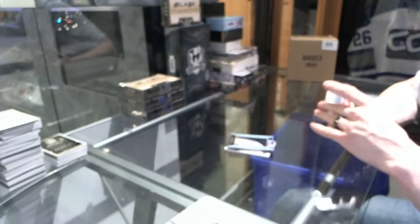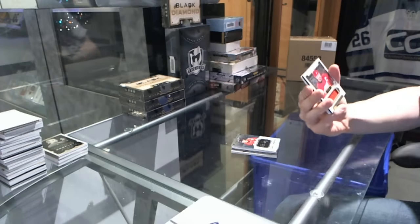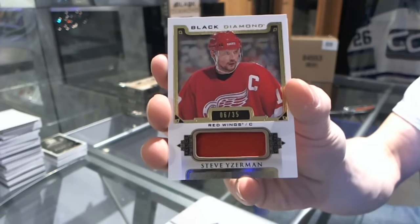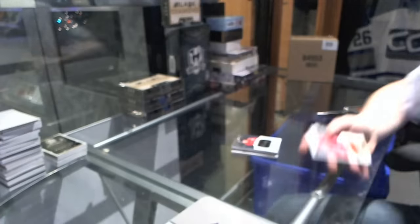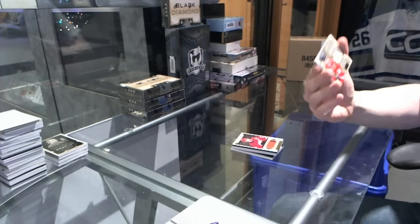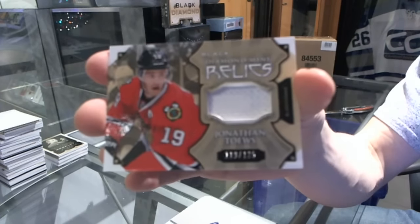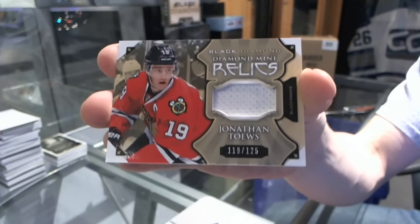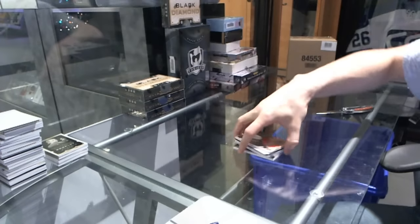Sweet. We've got a base jersey, number to 35 for the Detroit Red Wings — Steve Yzerman. And we've got a diamond mined relics jersey, number to 125 for the Chicago Blackhawks — Jonathan Toews.